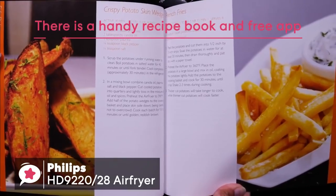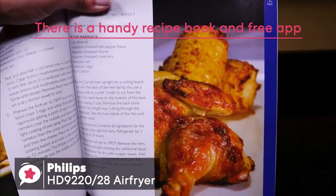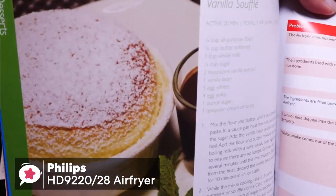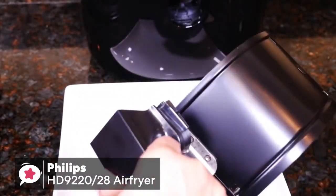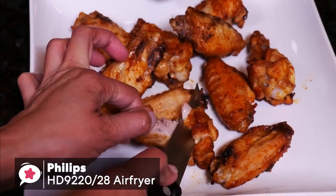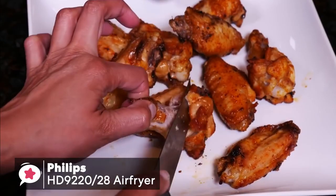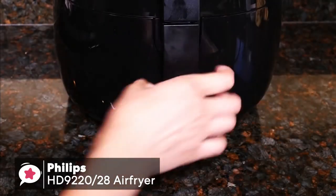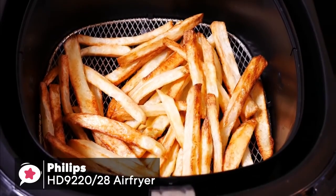Additionally, there is a handy recipe book and free app with more than 150 recipes, giving you a step-by-step guide to air fryer cooking. So, is it worth buying? If what you heard so far is appealing, then definitely yes. I'm a big fan of simplicity, and a two-button device is as simple as it can get. I can give this to my grandma and she would be able to use it no problems. This is definitely one air fryer that you should consider.